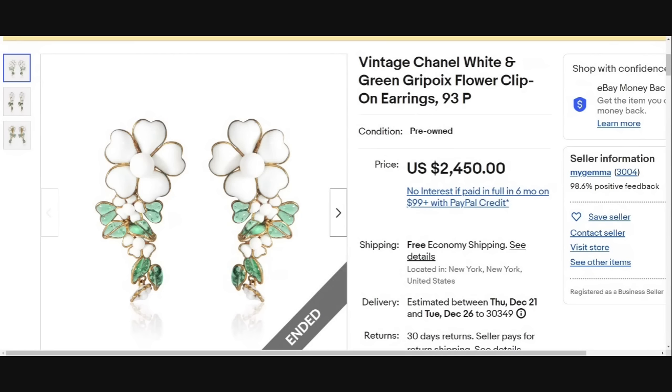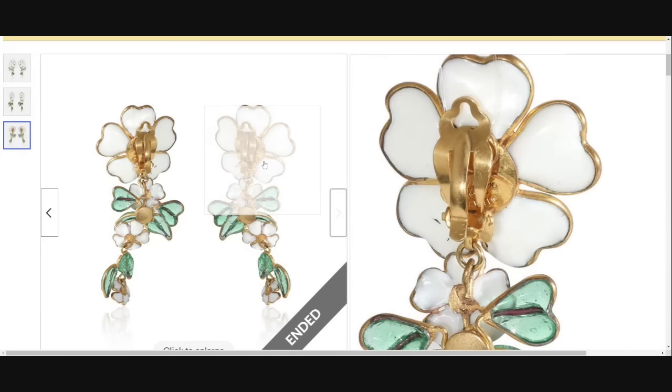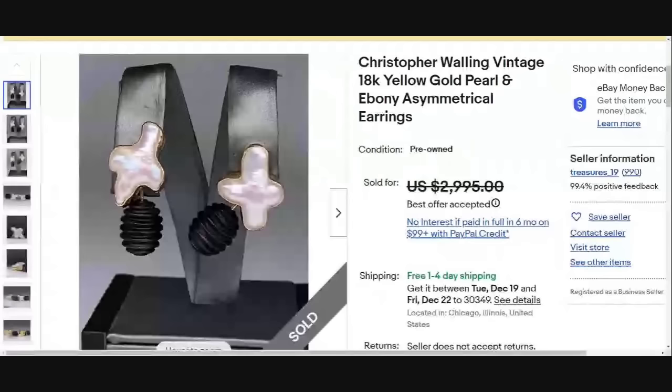It is surprising that this is the first listing with only earrings, and it's up in the top ten, almost the top five of the highest selling. This is a vintage pair of Chanel white and green gripoix — which simply means glass — flower clip-on earrings. They sold for $2,450. Underneath you can see the Made in France and Chanel marking. This one was a buy it now at $2,450.